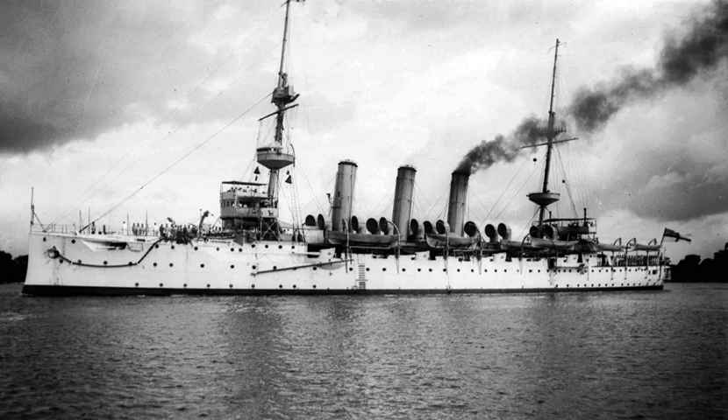Dédalo (Spain, converted from the German merchant vessel Neuenfels in 1922); HMS Ark Royal (UK, 1914, renamed Pegasus in 1934); HMS Ben-my-Chree (UK, a ferry converted in 1915, used in World War I); HMS Engadine (UK, 1911, another converted ferry, present at the Battle of Jutland); HMS Campania (UK); HMS Riviera (UK, sister ship of Engadine); USS Langley (USA's first aircraft carrier, converted into a seaplane tender in 1937).